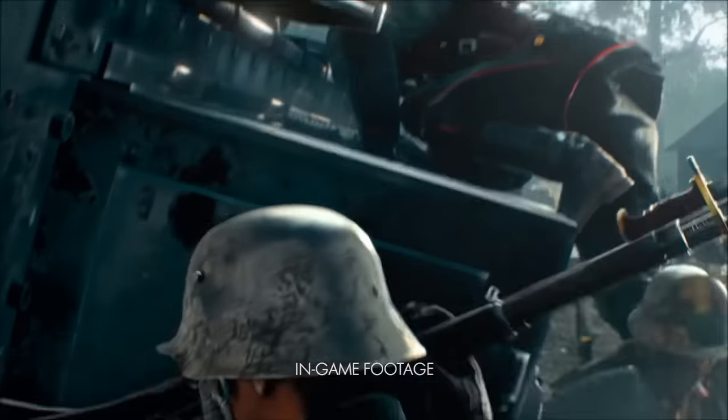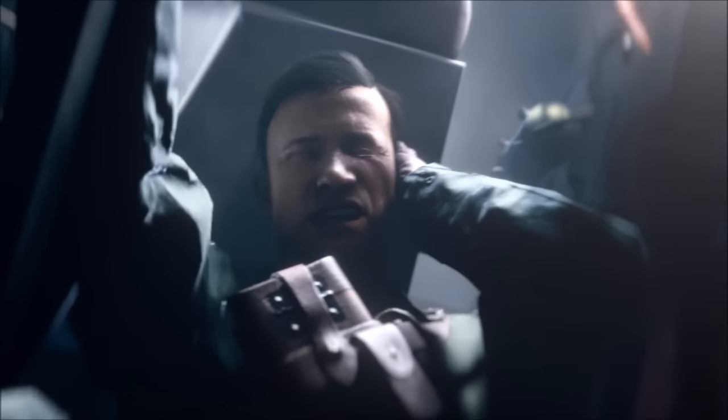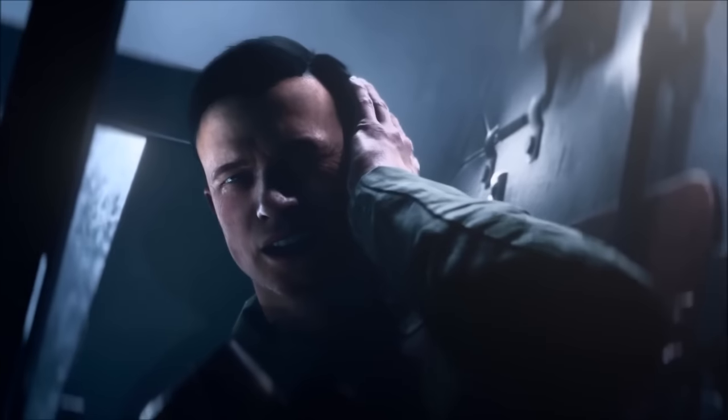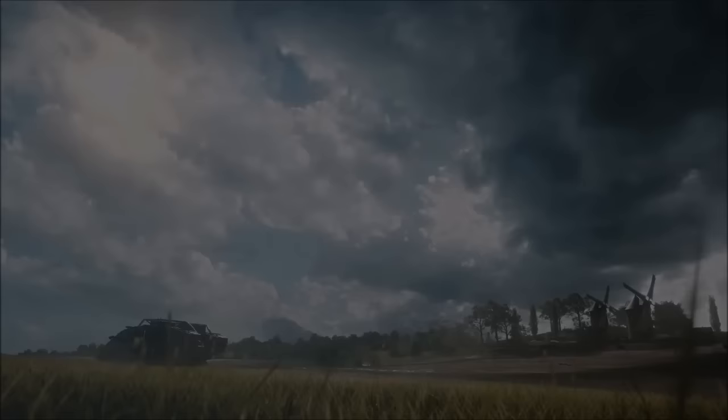Hey guys, it is Cheesy here and today I'm bringing you my first impressions video on the Battlefield 1 gameplay trailer that was revealed only about 5 minutes ago. In this video I'll just be going over the trailer and telling you guys what I immediately saw. It's not really an analysis video because I haven't had much time to go in full depth, but I will be giving a bit of an analysis, so let's get straight into it.